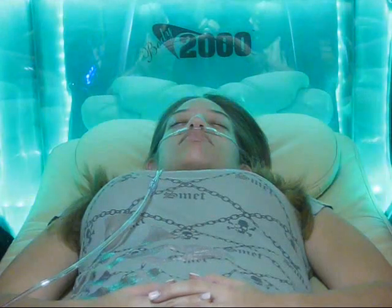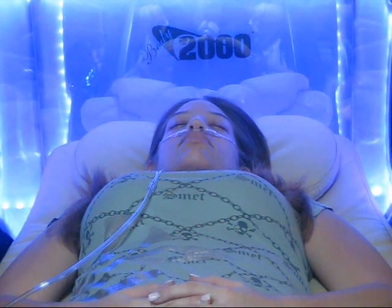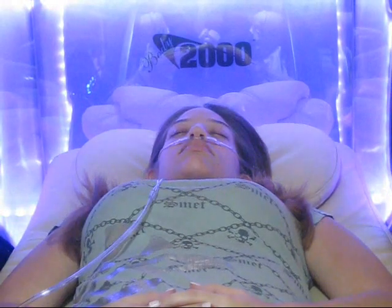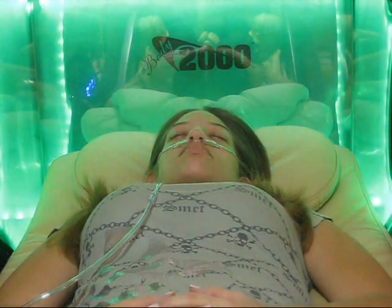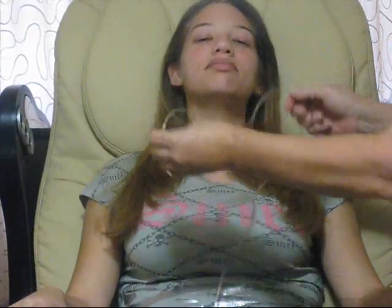Benefits of pure oxygen have been stated as: enhancing physical performance by quickly restoring depleted oxygen levels; improving the body's ability to burn fat; increasing alertness, concentration, and energy levels; helping reduce symptoms of the common cold and sinus conditions and also boosting the immune system; relaxing daily stress and improving recovery time after a workout. Has also been shown to help with headaches, including migraines, cluster headaches, and tension headaches. Helps reduce the aging process in skin, promotes restful sleep, and assists with recovery from jet lag.